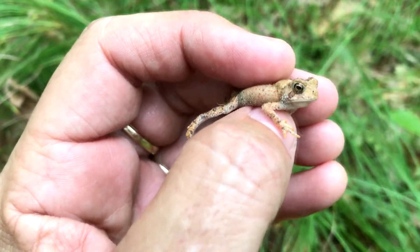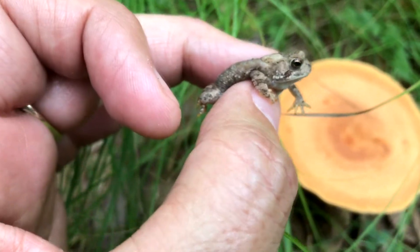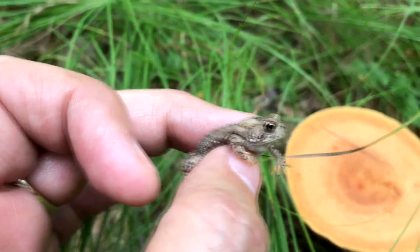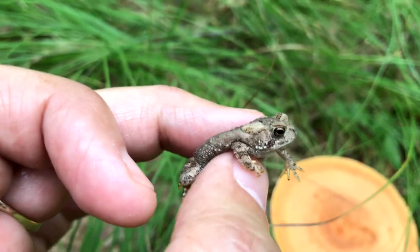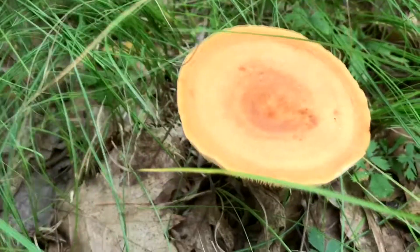I just bent down to take a picture of this mushroom and there was a little toad. How cool is that — a toad and a mushroom together. And no wonder he's here, there are so many mosquitoes, it's terrible. Hi little toad, I'm always happy to find little toads. Alright, I'll let you go. Hi little guy. That's a cool mushroom, pretty color.